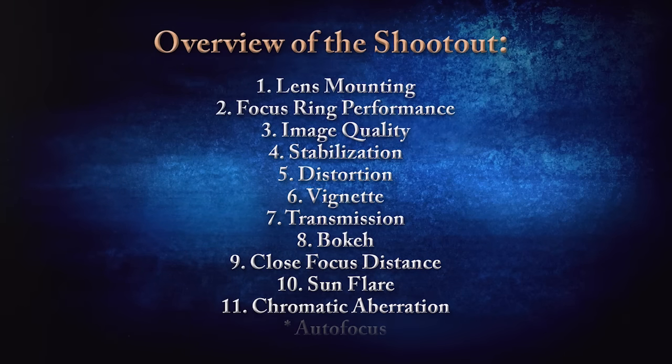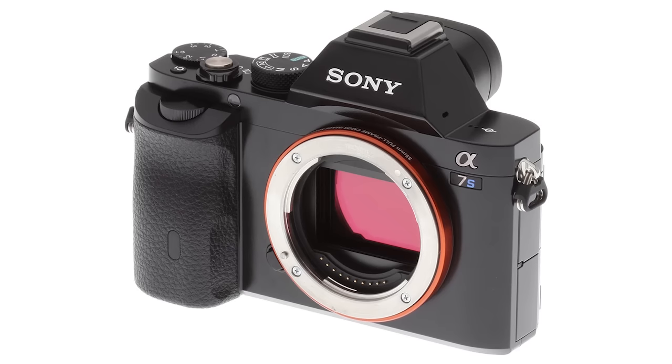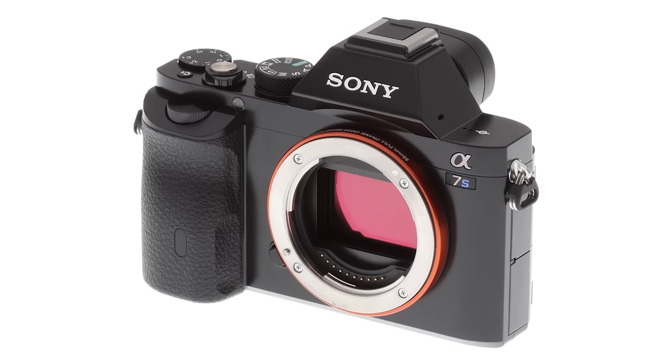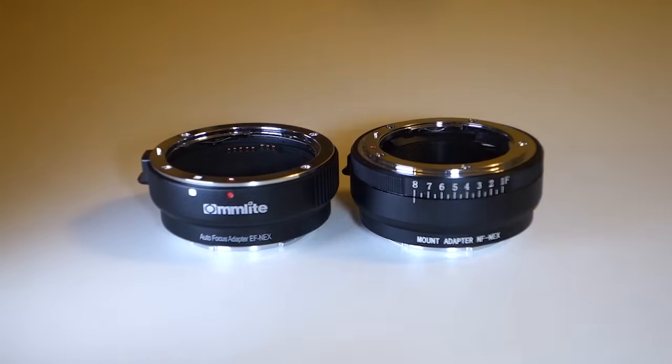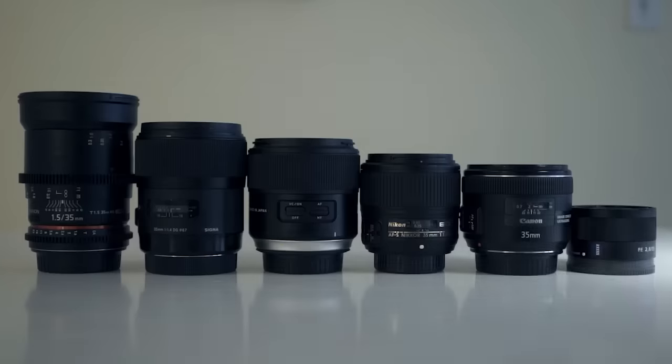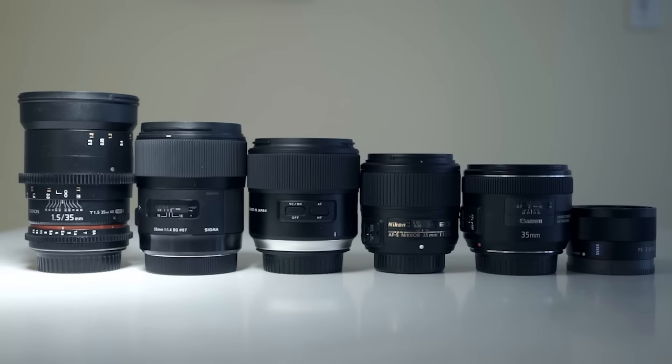Autofocus is excluded from this shootout for several good reasons. The A7S itself is quite slow at autofocusing, and none of the adapters used are capable of autofocus anyways. Also, the Samyang lens is manual focus only.